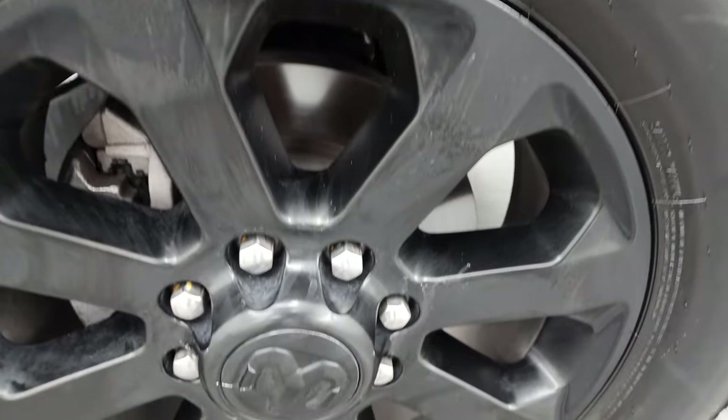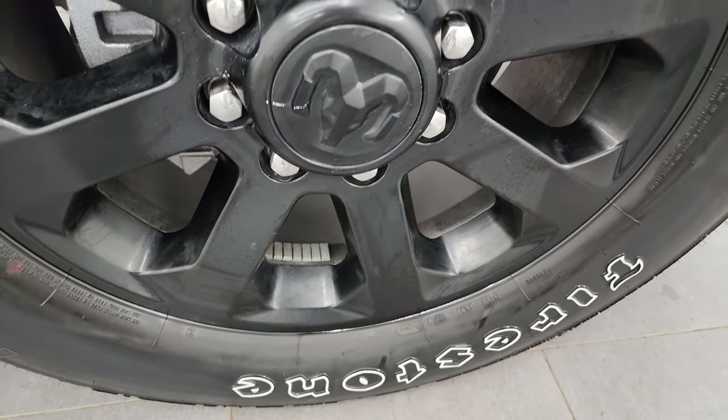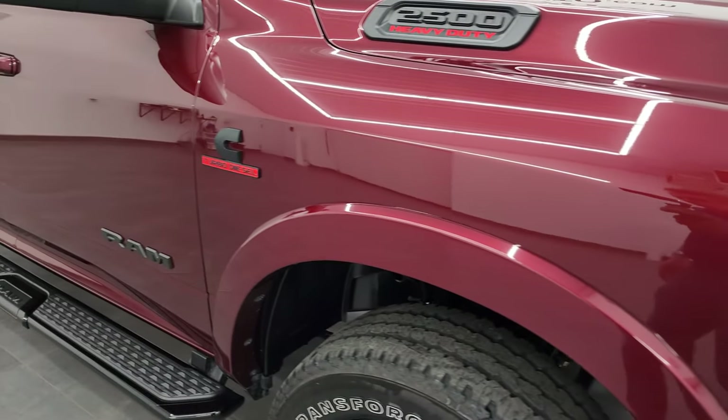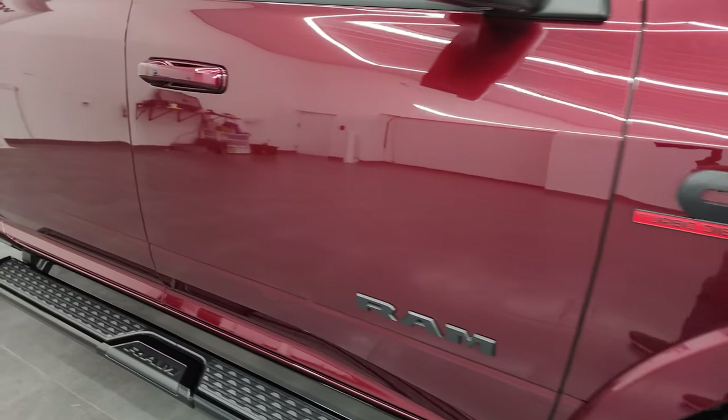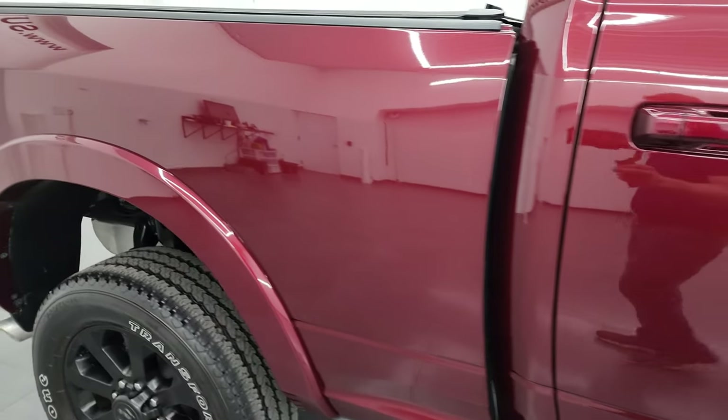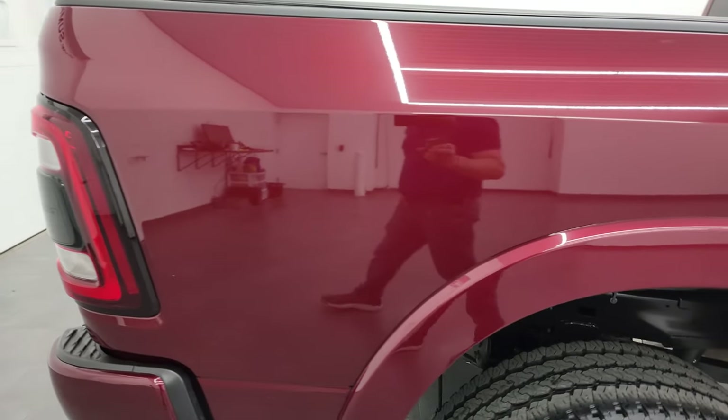Passenger side front wheel — no major scuffs or scrapes on there. Looks really good, and as you go down this side of this 2022 Ram 2500, take note of how clean that body is, how reflective and mirror-like that paint is.